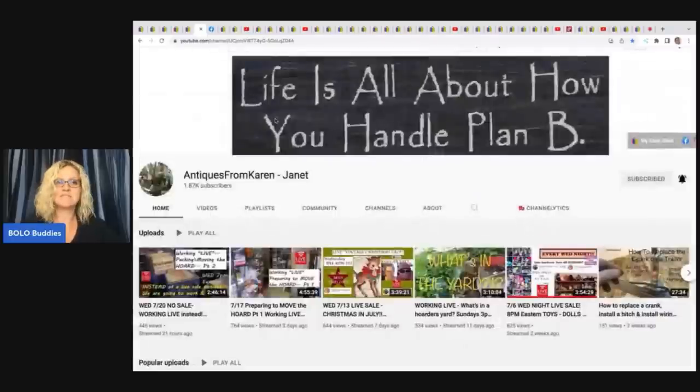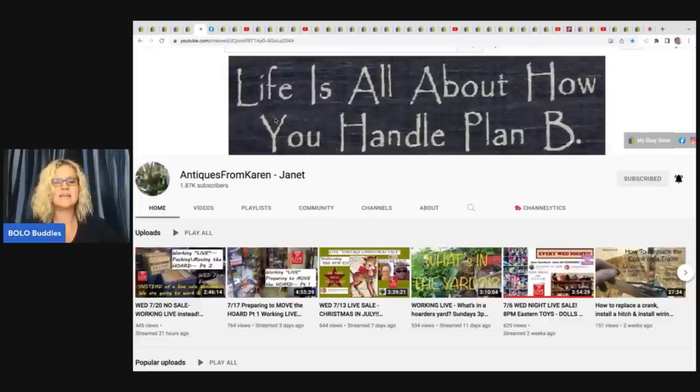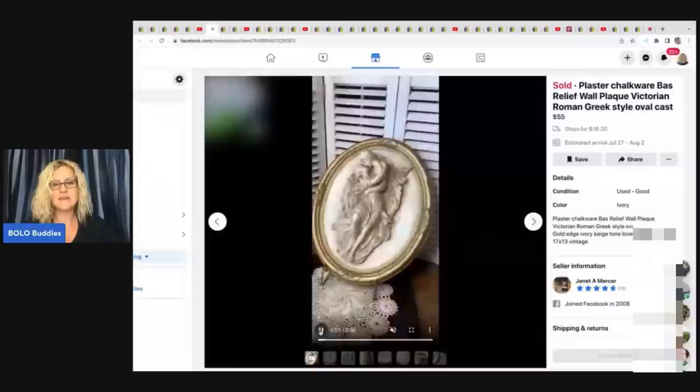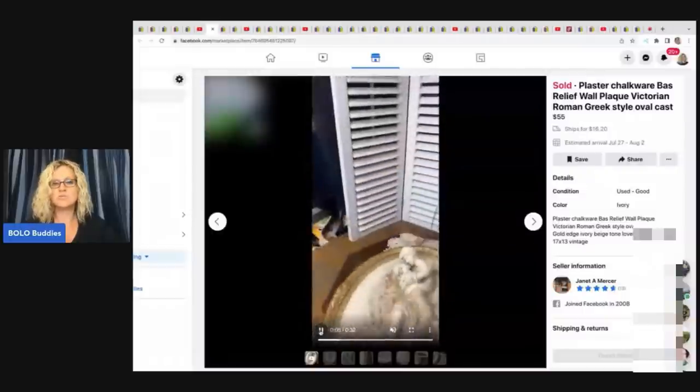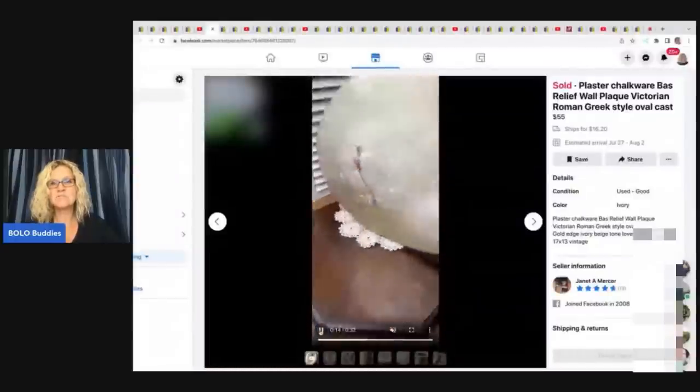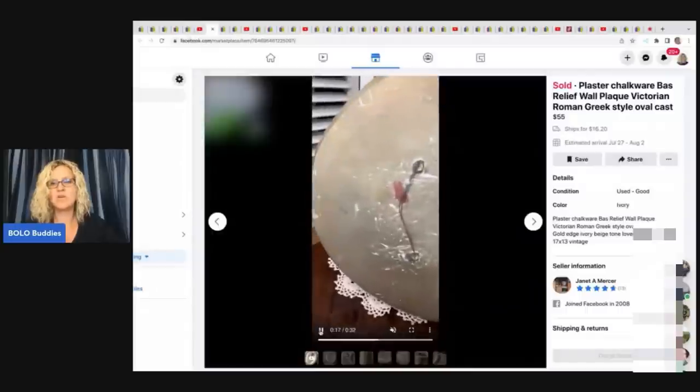Speaking of estates, Antiques from Karen — Janet inherited her mother's estate and has a lot of really cool vintage and antique items. She doesn't put a lot in her eBay store but does sell on live shows over on her YouTube channel. She sold this plaster chalkware — a Victorian Roman Greek style oval cast piece. She has a video showing details, and the video option is great for really showcasing your item. It's three-dimensional and a really neat piece. She sold it for $55 plus shipping over on Facebook Marketplace.